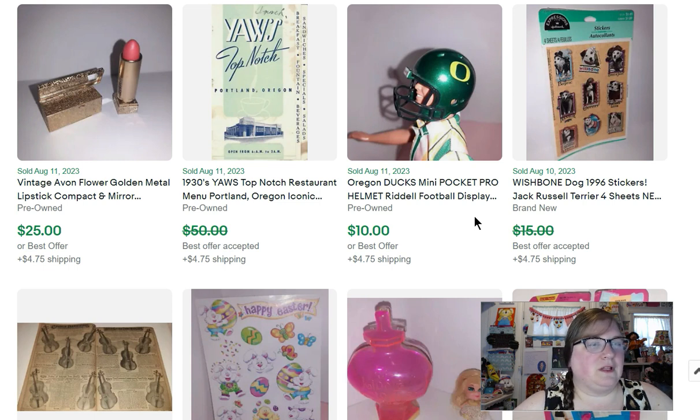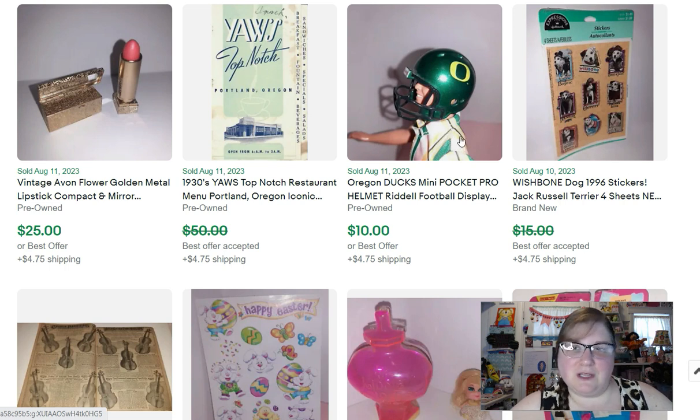I stopped by a resale shop — I usually don't go into those but it said they had toys. The only thing I picked up was a little baggie full of little helmets. I paid $5.45 for the box. Ken here is my model for the helmets — he doesn't just beach, he models too. This sold for $10, which paid for all of them. I think I've sold two or three more; they're pretty small, so they'll take a while.